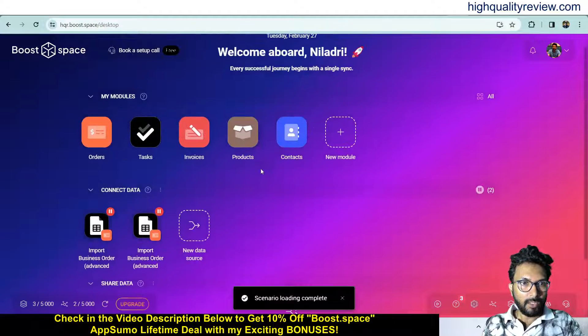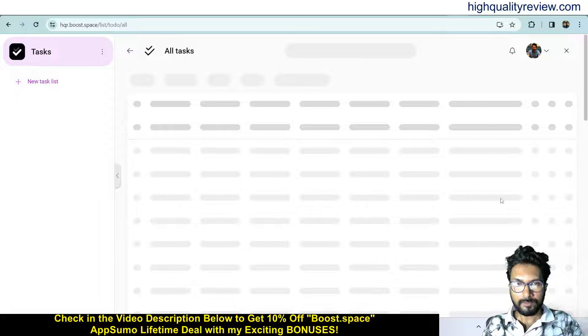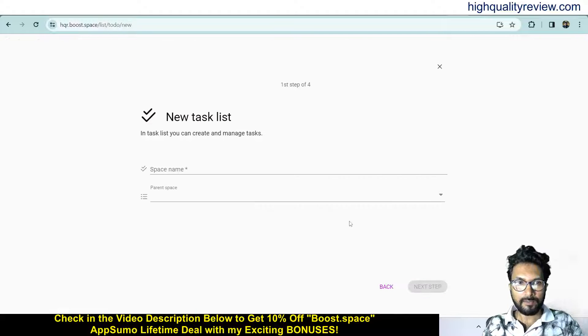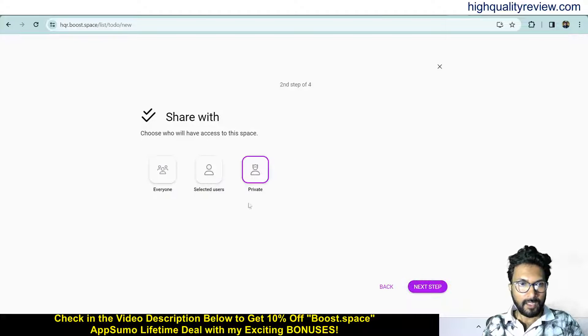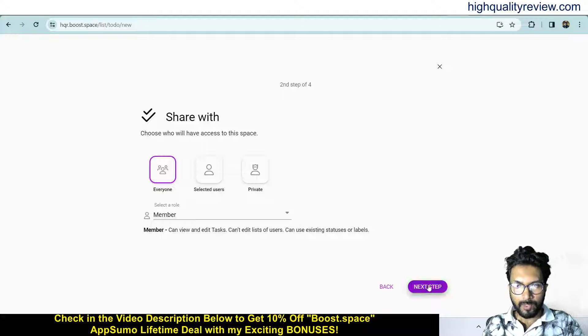Now come to the task section and here you can create a new task. Create a space from here — give a space name like 'lead generation'. I don't have any parent space so leave it blank. Next step — here you can share with everyone, selected users, or keep it private. I want to go with everyone, and choose the role: member, manager or owner. I want to go with member. Next step.